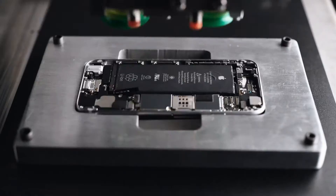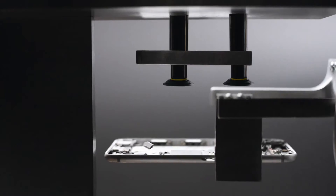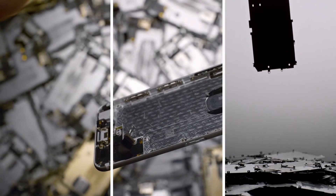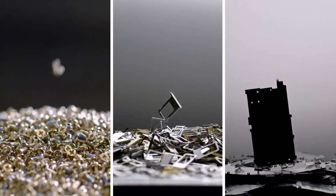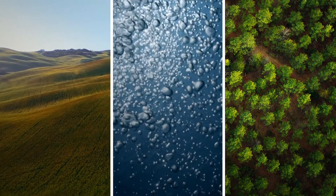To rescue cobalt and lithium from the battery, separate the gold and copper in the camera, extract silver and platinum from the main logic board, so the materials in your iPhone can live on. Because in a world with limited resources, some things can't be replaced.